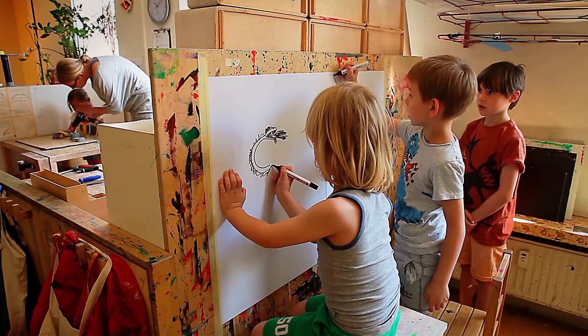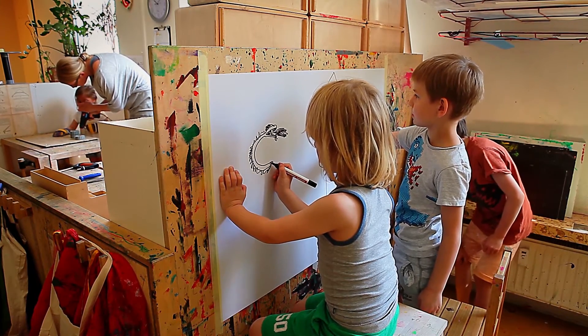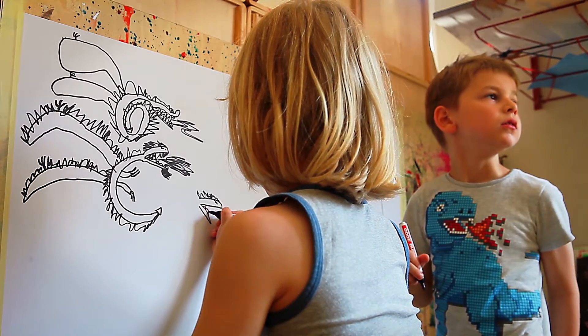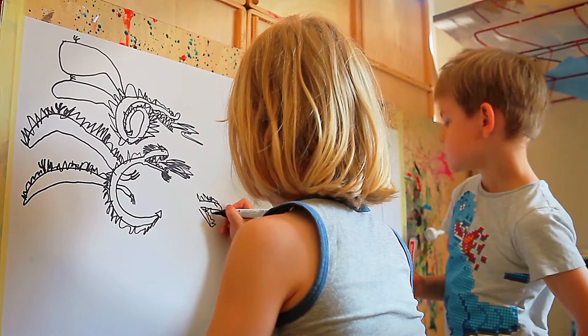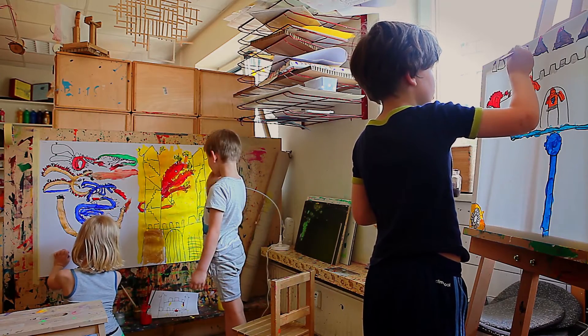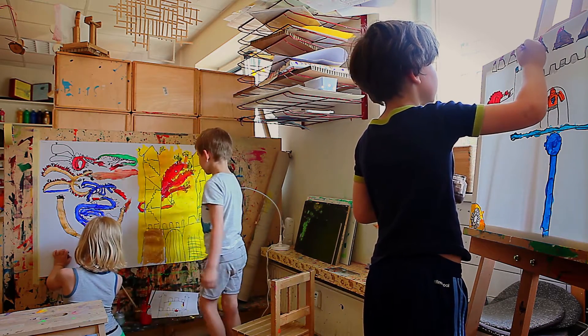Tore und Peter haben sich heute im Atelier selbst eine Aufgabe gewählt, indem sie auch inspiriert wurden von dem Drachen von Malik. Tore hat selber einen gezeichnet, den er auch gerne kopiert haben wollte für die anderen Kinder, und hat sich überlegt, er möchte das gerne nochmal auf ein größeres Papier übertragen. Peter hatte eine Burg gezeichnet. Beide Kinder haben ihre Zeichnungen mitgenommen und als Vorlage verwendet, um auf einem größeren Papier mit den Eddings das nachzuzeichnen und es später auszumalen mit den verfügbaren Farben.